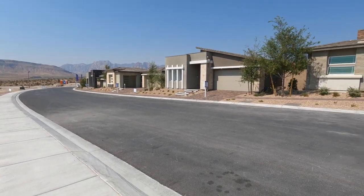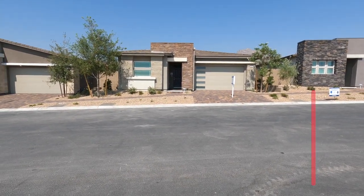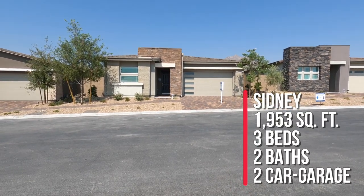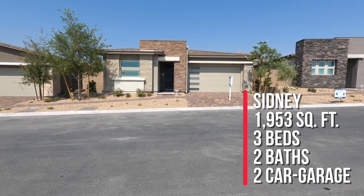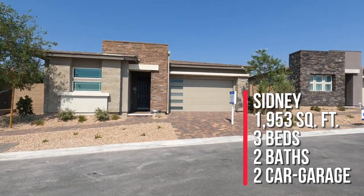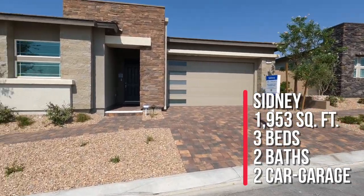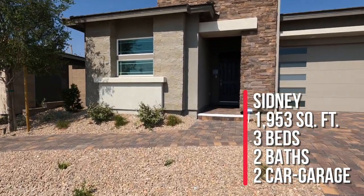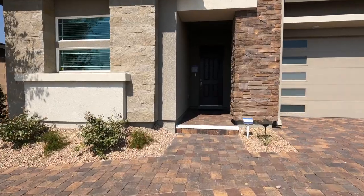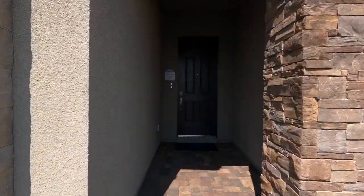Right now I'm taking a tour of the Sydney, which is part of the Sterling collection. This home has 1,953 square feet, three beds, two baths, and a two-car garage. Prices start in the mid-500s to the low 600s.